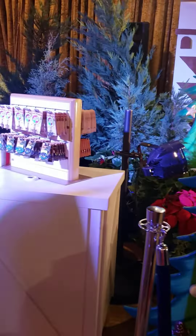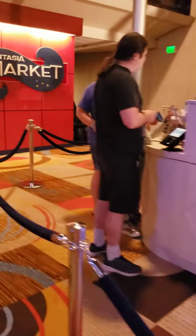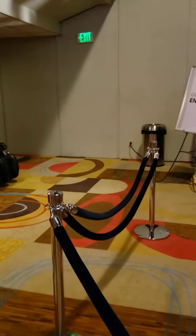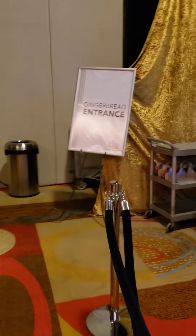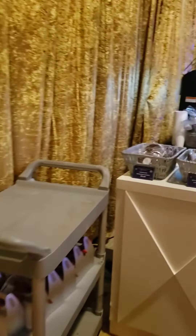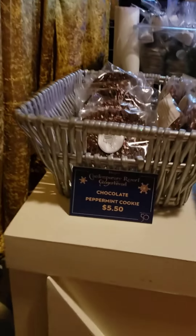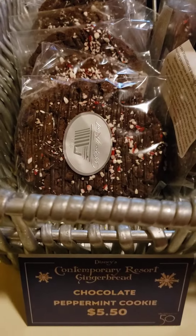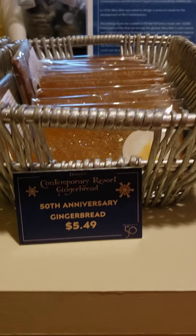So now we're going to go over to all the merchandise, because of course there is a ton of merchandise that you can buy. It's not as much as over at the Grand Floridian, but you'd be surprised at how much there is. So there is this chocolate peppermint cookie, which looks delicious. We have the 50th anniversary gingerbread.